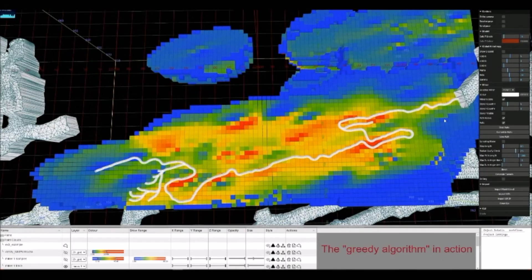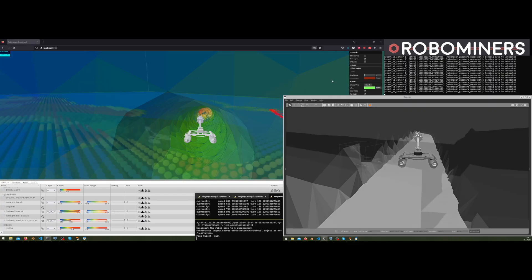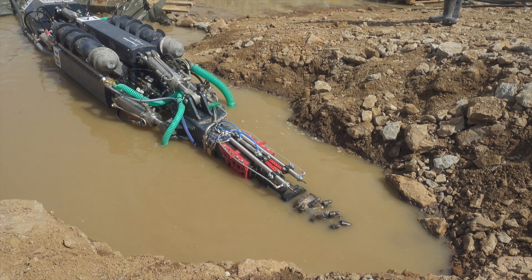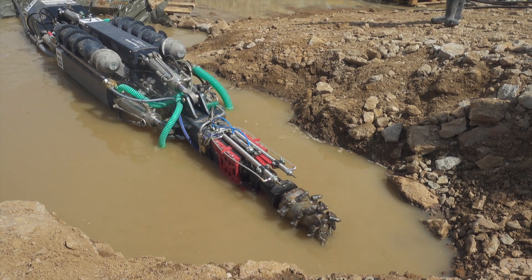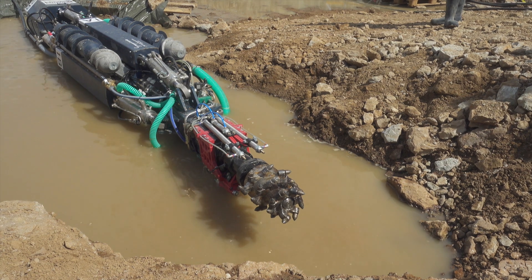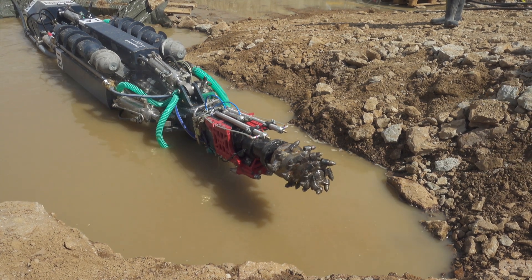Computer simulations demonstrate how the robotic miner would operate. It's still a long time until mining robots like the ones they've created take over the hard work in the industry, but these results are guiding us towards the future of mining.